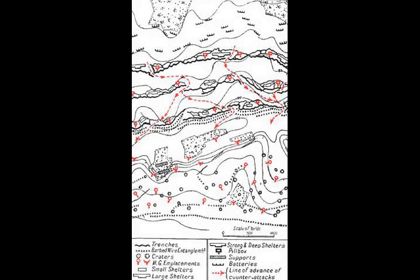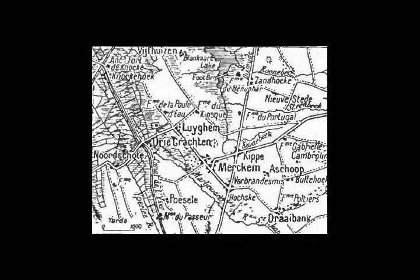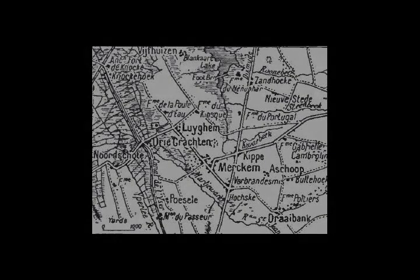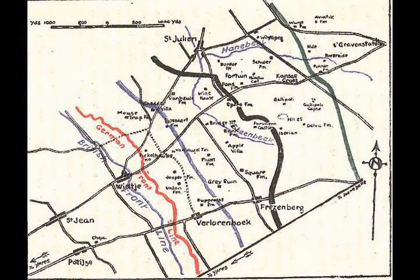Operations in Flanders, Belgium had been desired by the British Cabinet, Admiralty and War Office since 1914. In January 1916, Haig ordered General Henry Rawlinson to plan an attack in the Ypres salient. The need to support the French Army during the Battle of Verdun, 21 February to 18 December 1916, and the demands of the Somme Battles, 1 July to 18 November 1916, absorbed the offensive capacity of the British for the rest of the year.